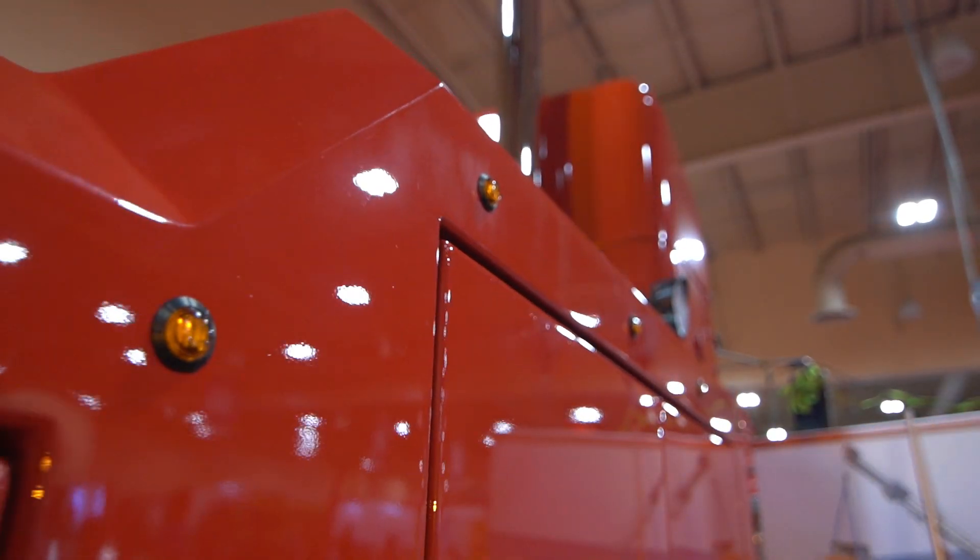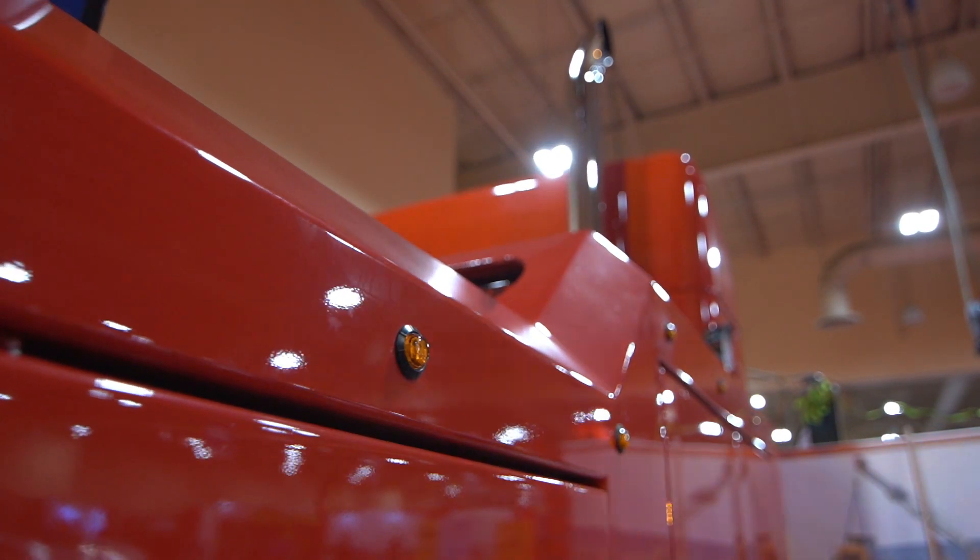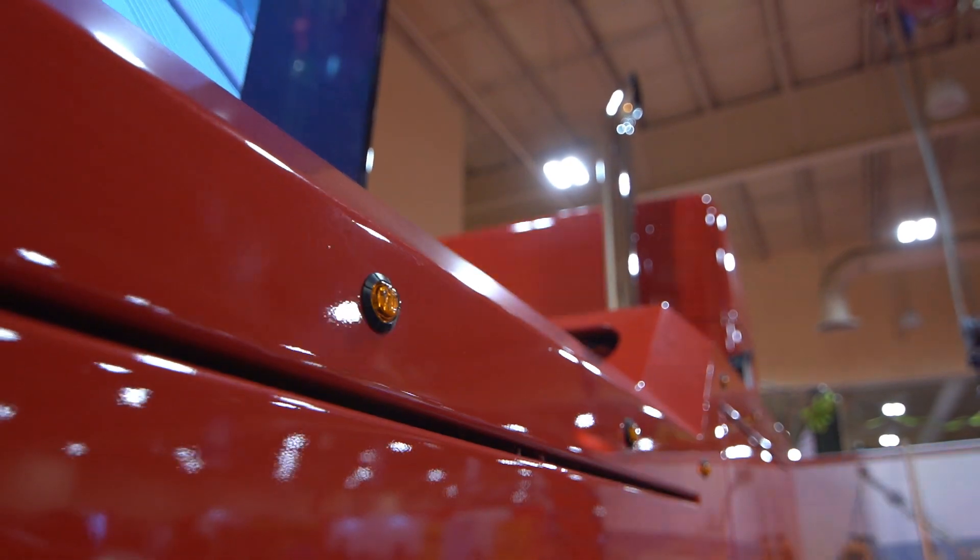When I actually ordered the unit from Al, I asked him not to put any marker light holes in the unit. There are 116 lights on both sides of that truck, so it was a lot of work.